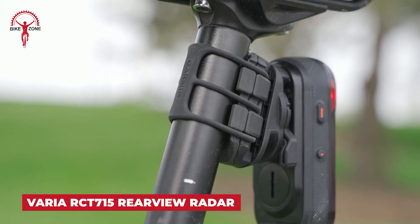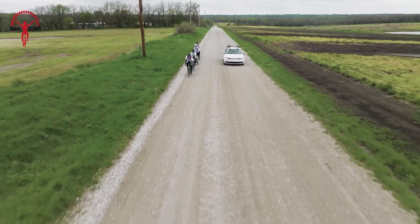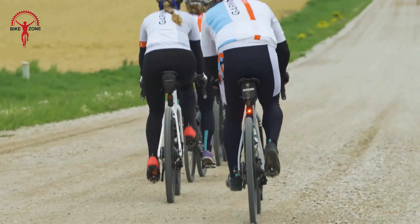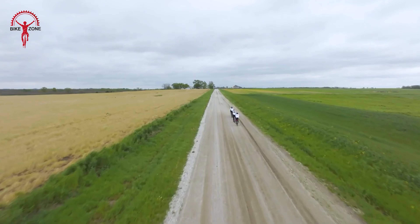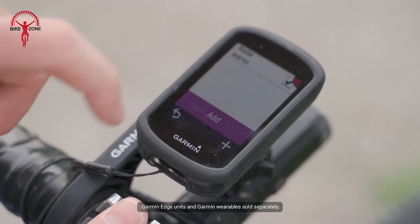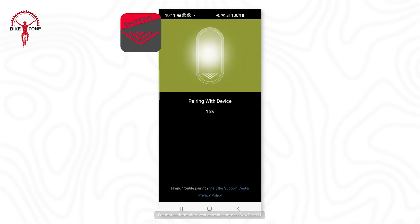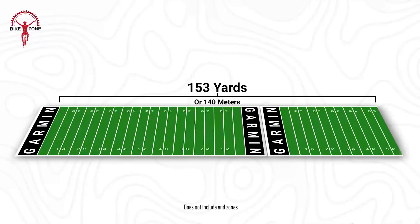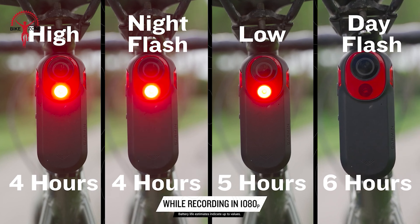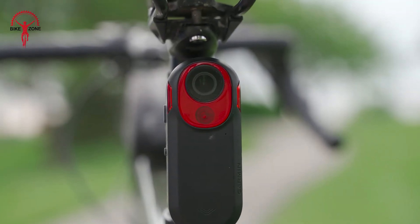Transform your cycling journey with Garmin's Varia RCT 715 — a rear-view radar with camera and tail light. This sleek device not only warns you of approaching vehicles but also captures crystal-clear footage of your journey. Seamlessly integrated into Garmin's ecosystem, control is at your fingertips via your smartphone, Edge bike computer, or compatible wearable. With three smart operation modes, customize your experience to match your riding style and conserve battery life. Visual and audible alerts detect vehicles up to 153 yards away and display color-coded threat levels. With up to four hours of battery life, you're equipped for even the longest rides.